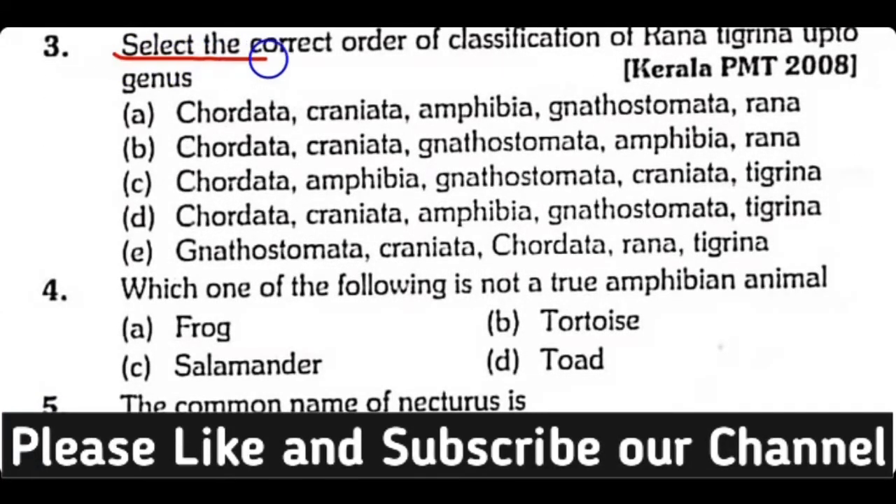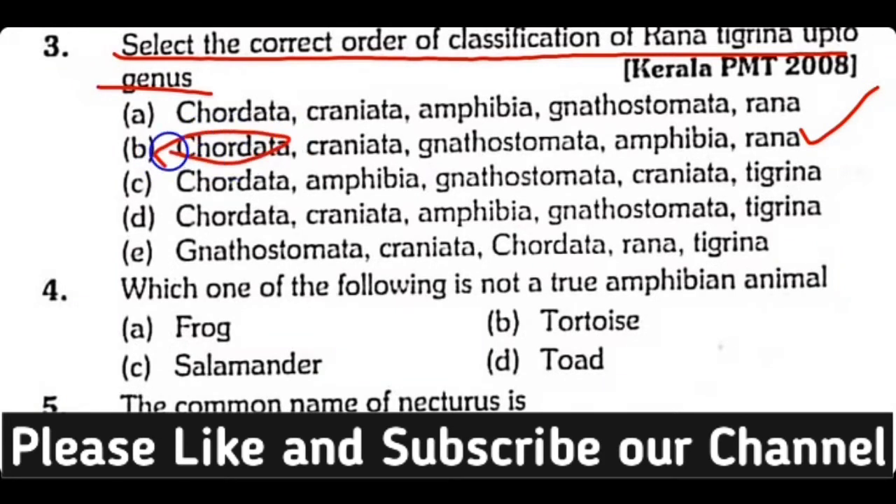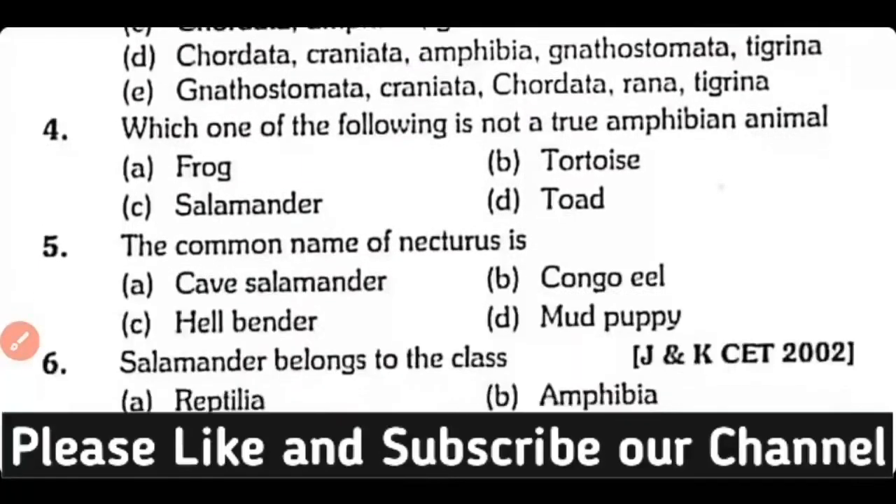Question number 3. Select the correct order of classification of Rana tigrina up to the genus. Correct answer is Option B: Phylum Chordata, Subphylum Vertebrata, Division Gnathostomata, Superclass Amphibia, and Genus Rana.